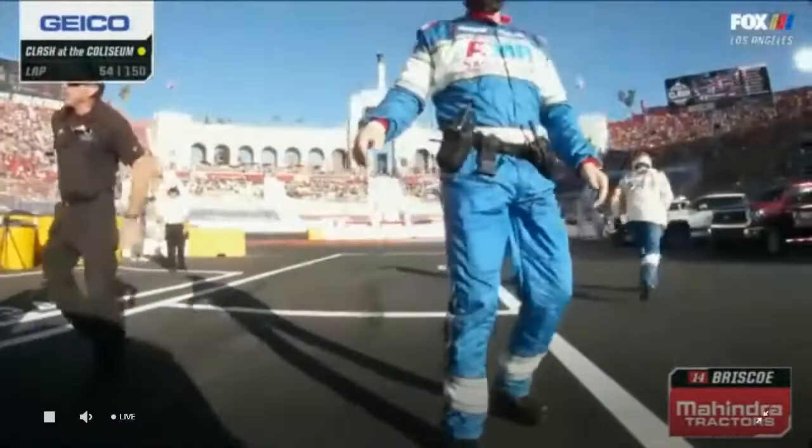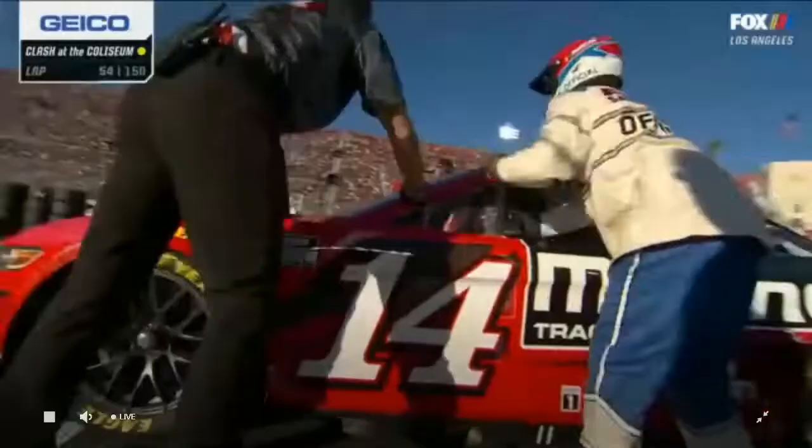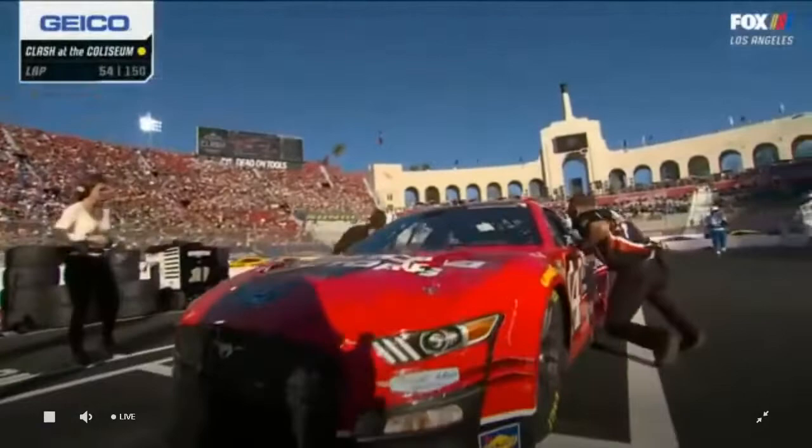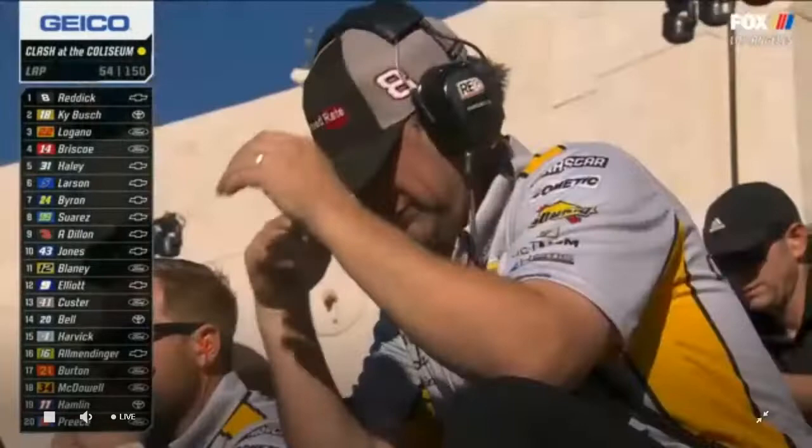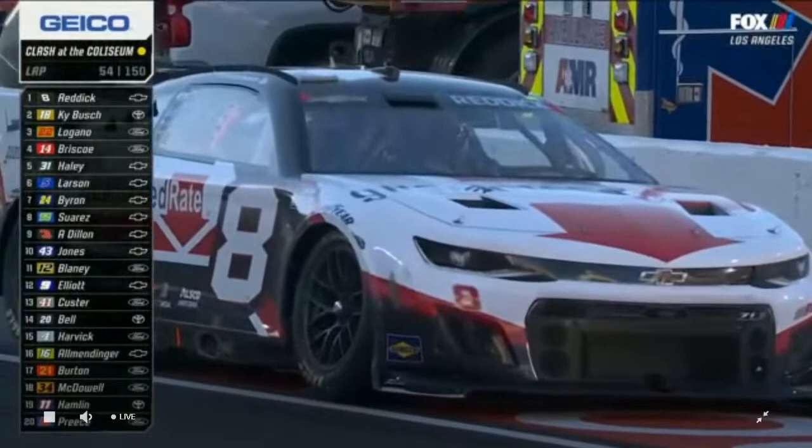Something in the drivetrain. We do know he was one of the only cars shifting all weekend long here. Now Tyler Reddick is down on the apron — the race leader has come to a halt. Mike, the race leader Tyler Reddick just pulled down to the inside of the racetrack. He believes he broke the transaxle on that race car.